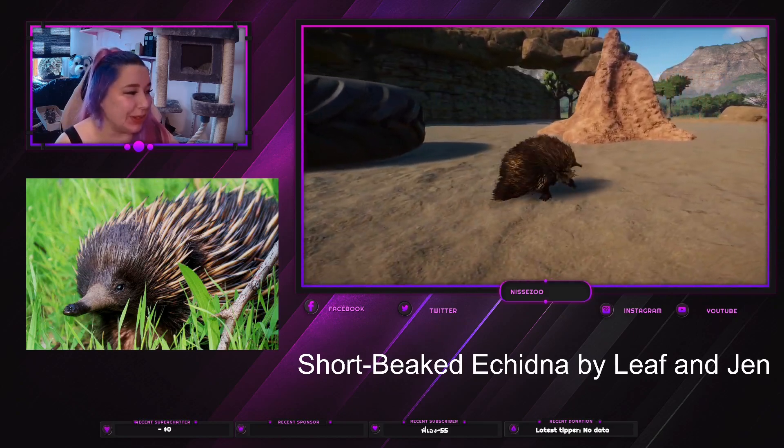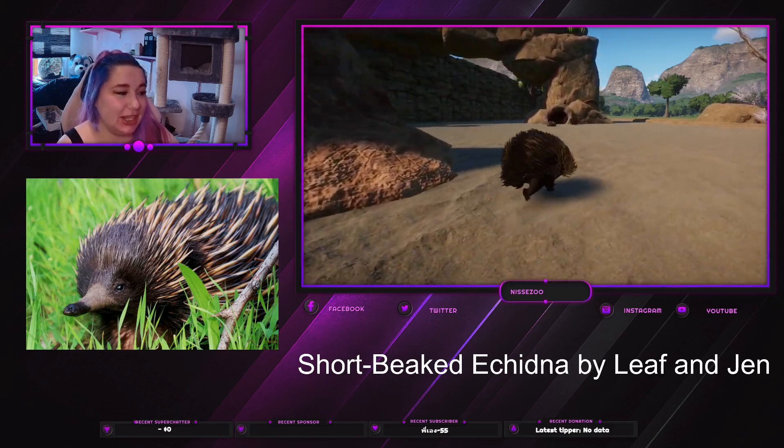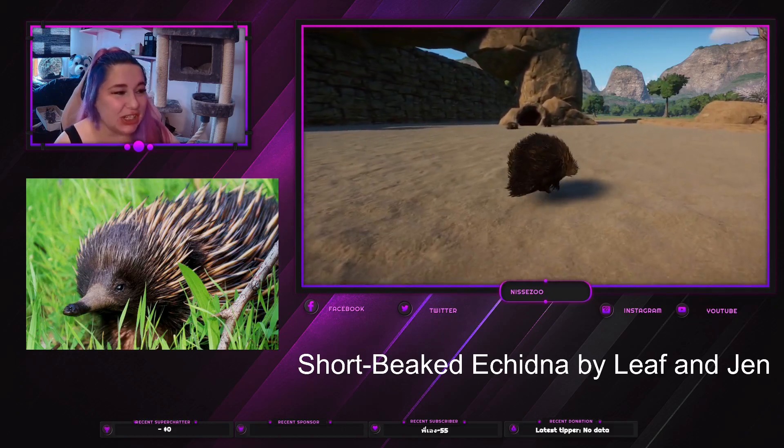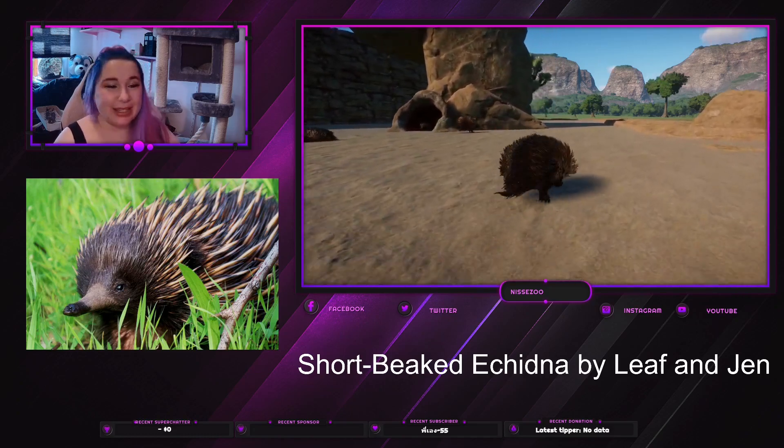It is the short-beaked... Ichi... Ichi... Ichidna? Something like that.